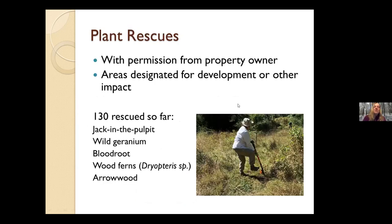The other thing we do is plant rescues. With permission from the property owner, if the area is designated for development or other impact, we did one plant rescue where we rescued 130 plants — mostly Jack-in-the-pulpit, but also some other species as well.